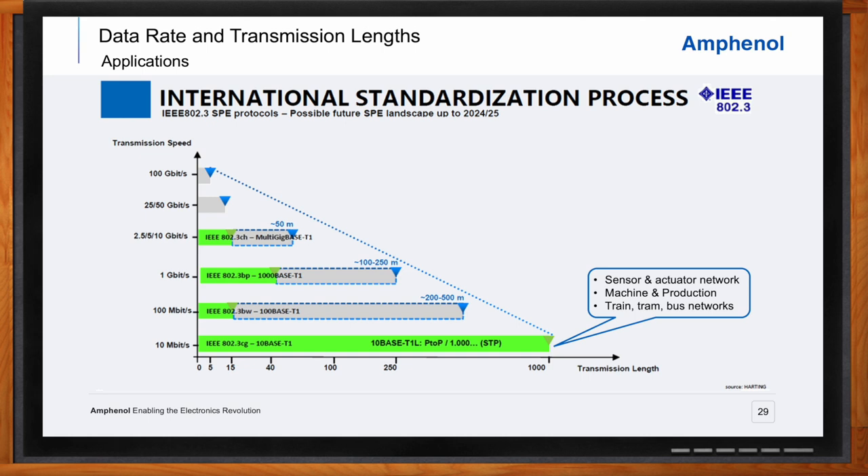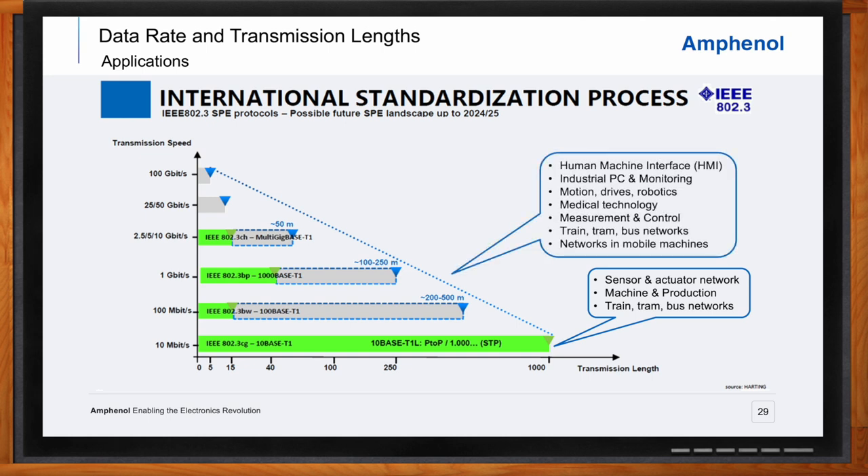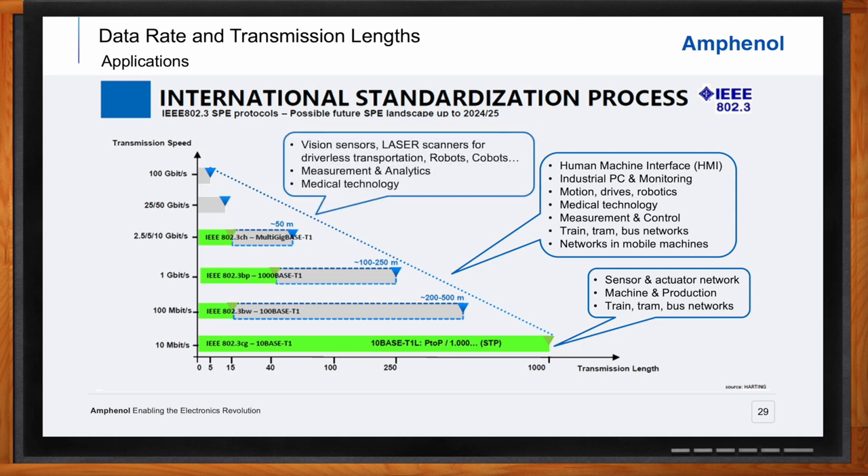As data rate requirements increase and link lengths get shorter, SPE functions up to 1 gigabit per second for devices like industrial PCs, displays, and motor drive controllers. For 10 gigabit per second applications such as vision equipment and medical technology, IX industrial provides CAT 6A performance at power levels up to 100 watts. The path to even higher data rates up to 100 gigabit per second will be enabled by future generation interconnects.